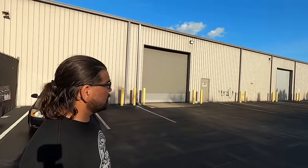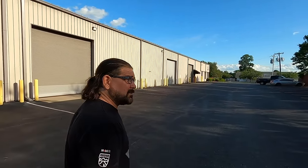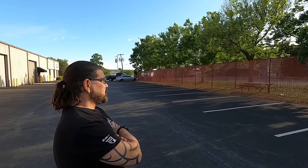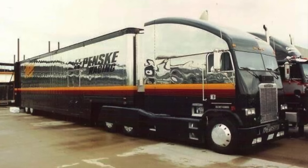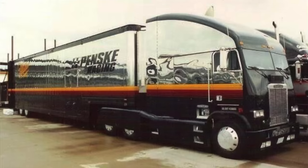Did you ever have any interactions with the Penske guys being right next door? Not really. That building was built in like '91 or something. What I remember about it is that black cab-over truck and trailer — do you remember that thing? Looked like a train. The Penske one with the dish hub caps — yes. I remember seeing that and thinking, what in the world are they doing?